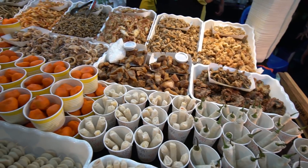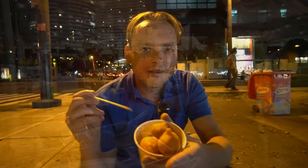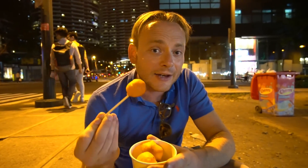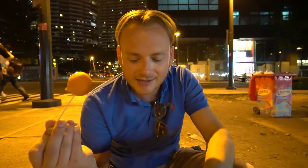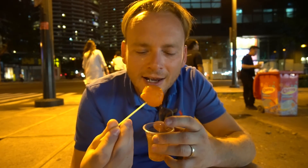This is called Kwek Kwek, and what it is is a quail's egg with batter and deep-fried. Sounds delicious! Got some vinegar — dip it in. From what I've been told, you can only have one dip. So in we go. That's lovely!